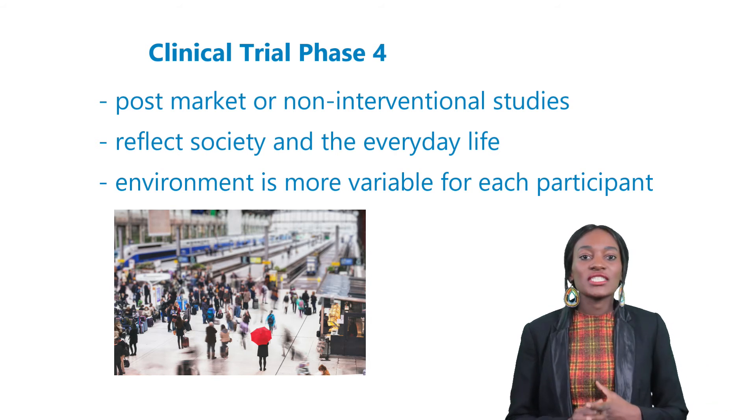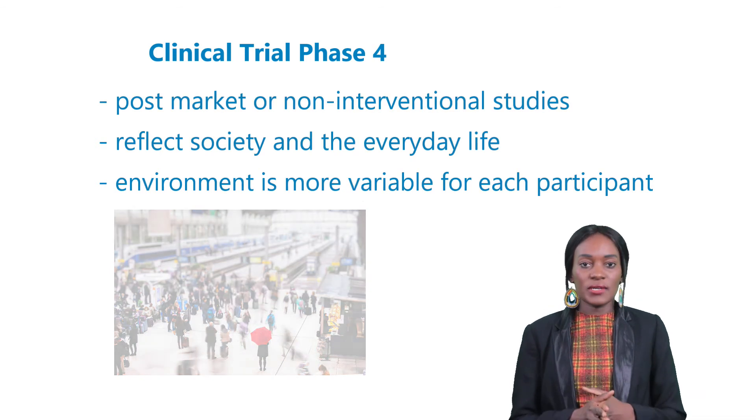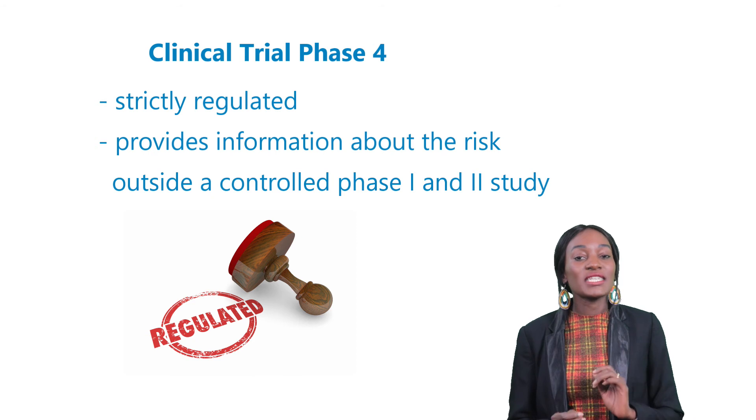These studies are called clinical Phase 4 studies, post-market or non-interventional studies. They more accurately reflect society and the everyday life of patients in terms of their treatments, meaning the environment in these studies is more variable for each participant. Nevertheless, this phase is also strictly regulated and provides information about the risk of taking medications outside controlled environments, like in Phase 1 and 2 studies.